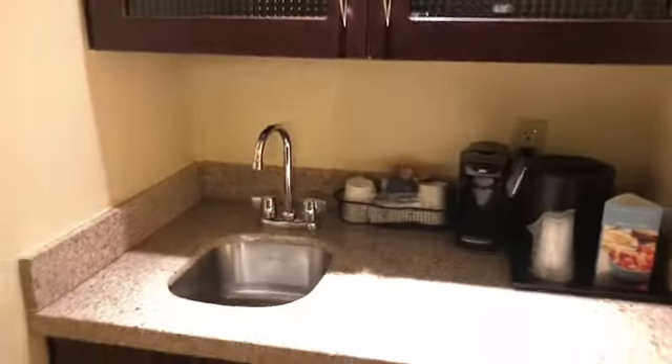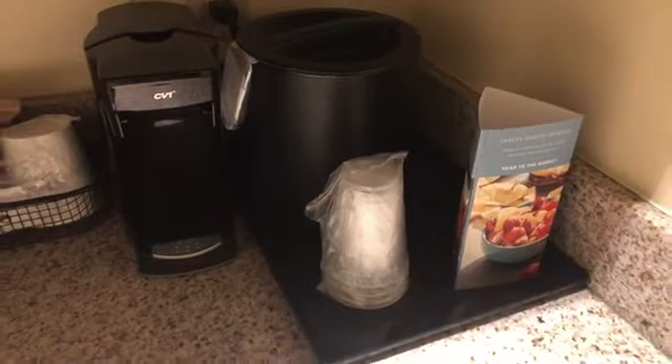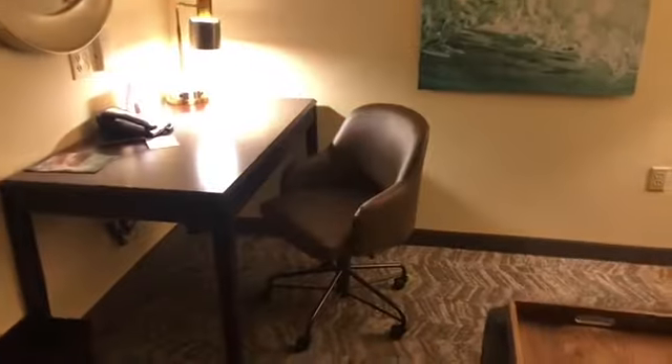Here's the refrigerator. Pretty good size. Coffee maker, ice bucket, cups. There's a little sink area and a desk.